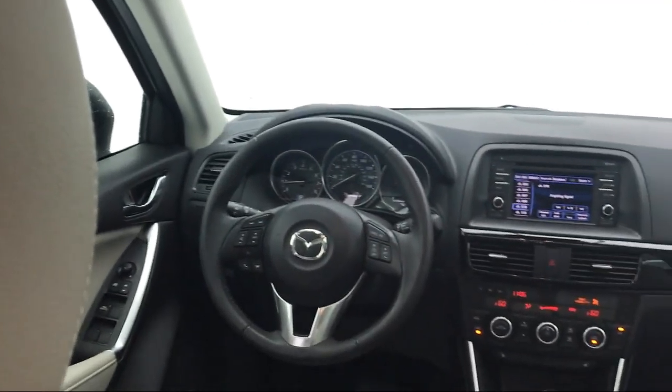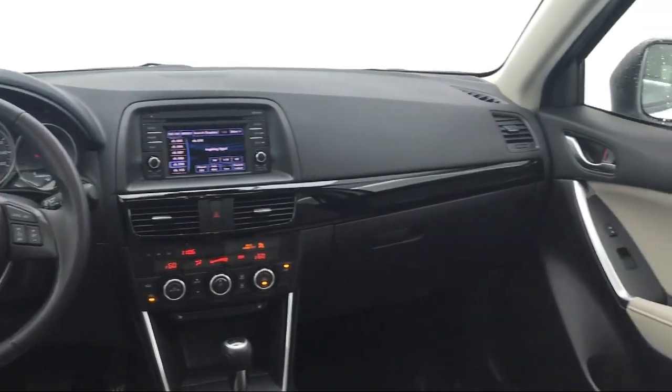It also features heated front seats, air conditioning, a nine speaker audio system, and has less than 10,000 miles on the odometer.